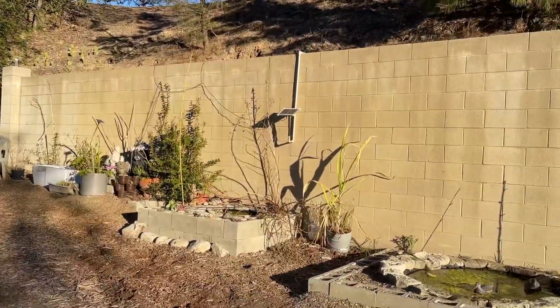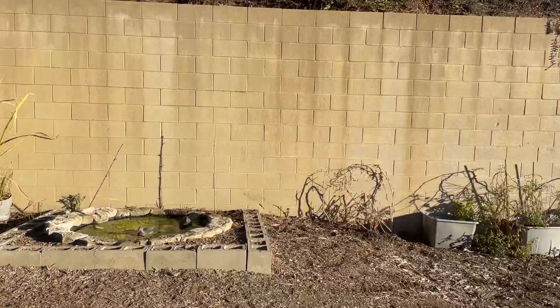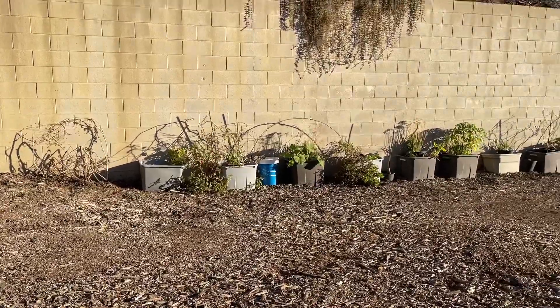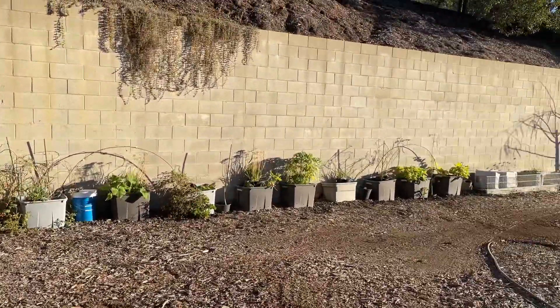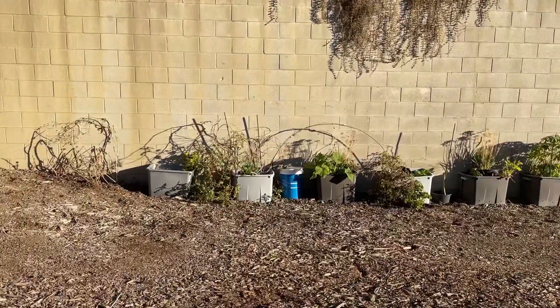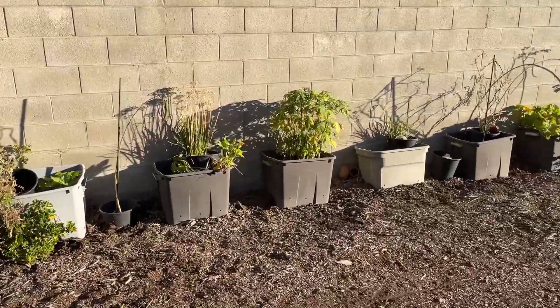The black sugarcane is dying back. There's a little bit of rosemary I planted back there, and the whole wall here is still growing. I've been picking cucumbers and tomatoes. There's squash trying to make a comeback — very strange. We'll see what happens.